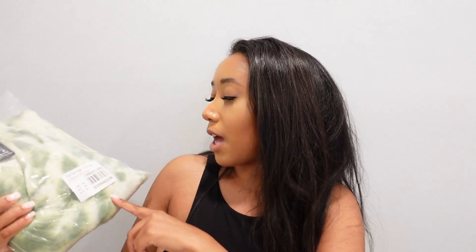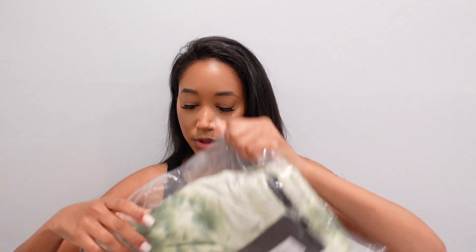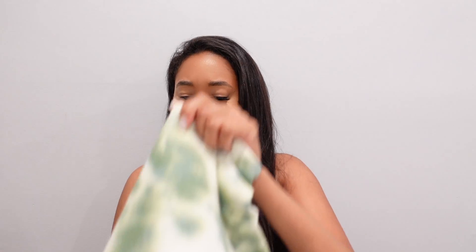The next pair is the high-waisted jogger in sage green tie-dye, US size 6. Oh these are soft — softer than the other ones. Oh my gosh, I love these. They do look a little big.